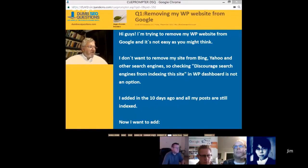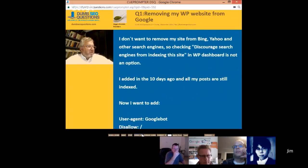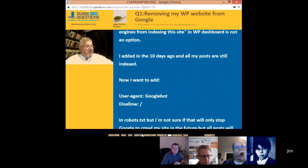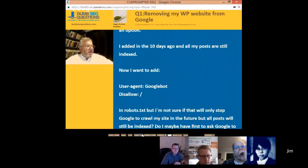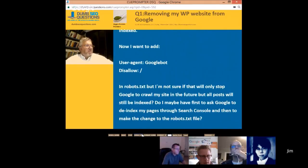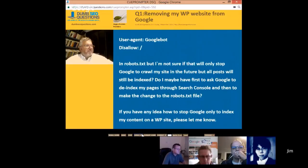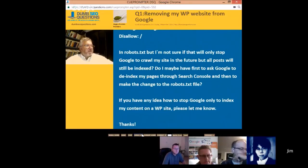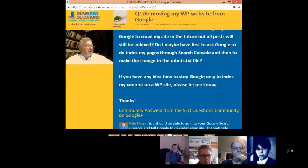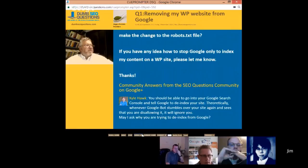Now I want to add user-agent Googlebot, Disallow. That should work — that will stop Googlebot from crawling. I'm not sure if that will only stop Google from crawling my site in the future, but all posts will still be indexed. Maybe I have to first ask Google to de-index my pages through Search Console and then make the change to the robots.txt file. If you have any idea on how to stop Google only from indexing my content on a WordPress site, please let me know.